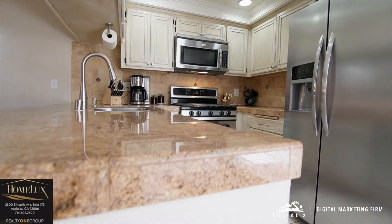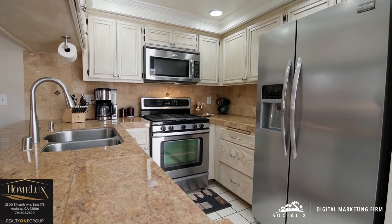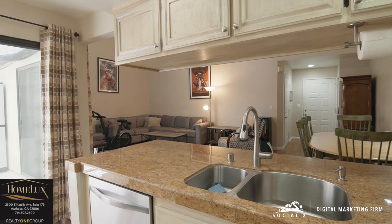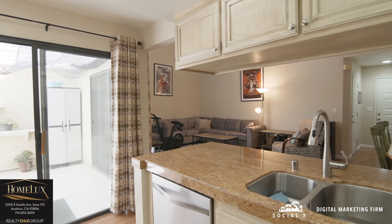The living room leads up to the kitchen with plenty of counter space, stone tops, stainless steel appliances, and great for barbecues leading out to the terrace.